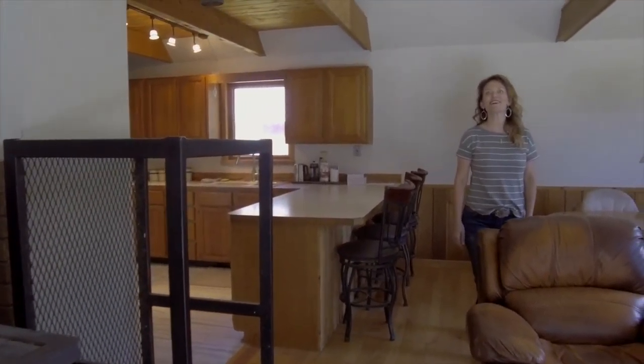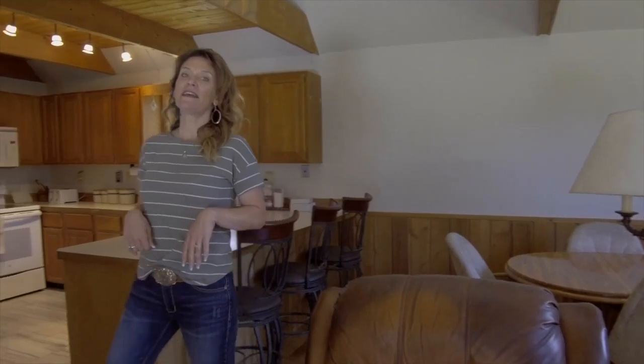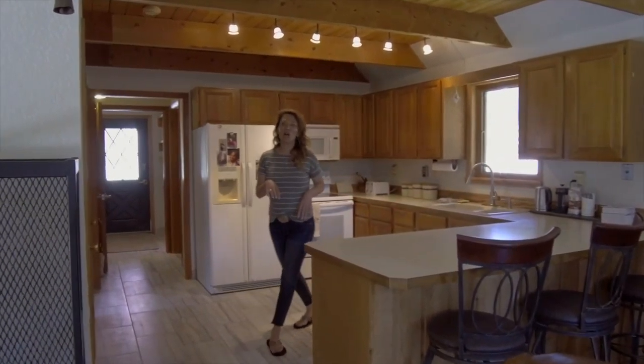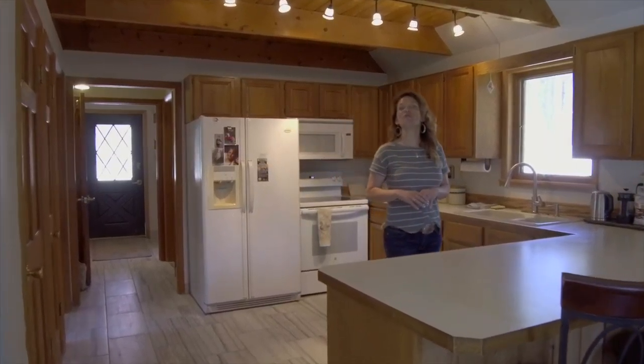Welcome to the inside of this fantastic mountain home. This home has two bedrooms, a bathroom, and a full unfinished basement. This kitchen has brand new tile and an eating bar. You are going to love this home.